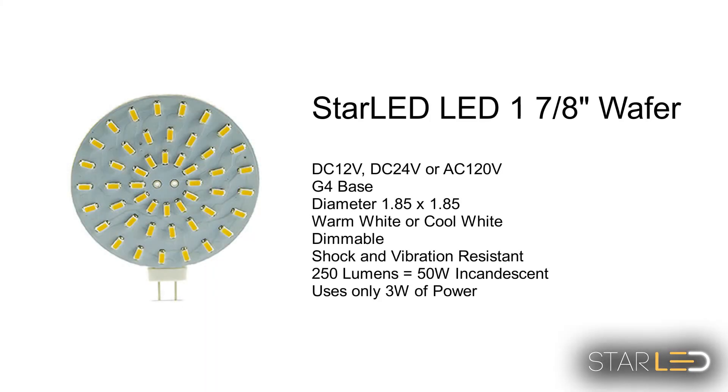The Star LED one and seven eighths wafer is also dimmable and puts out an equivalent 50 watts using only 3 watts of actual power.